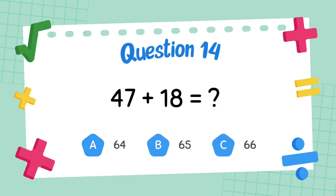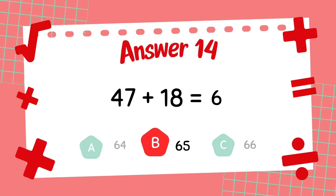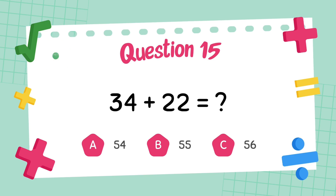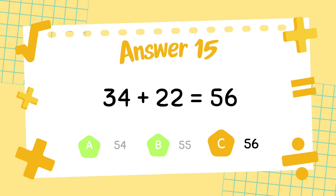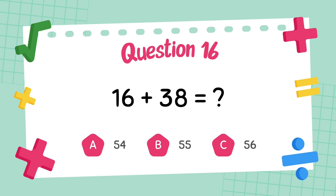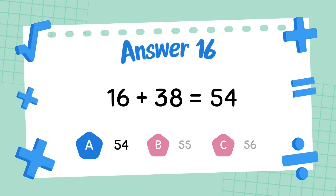What is 47 plus 18? The answer is 65. What is 34 plus 22? The answer is 56. What is 16 plus 38? The answer is 54.